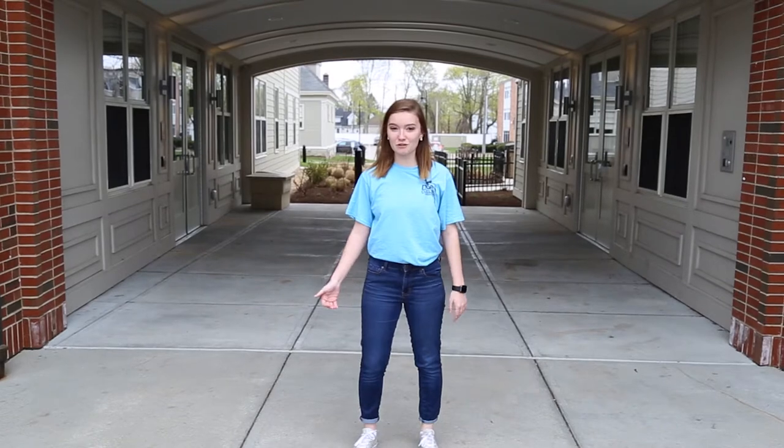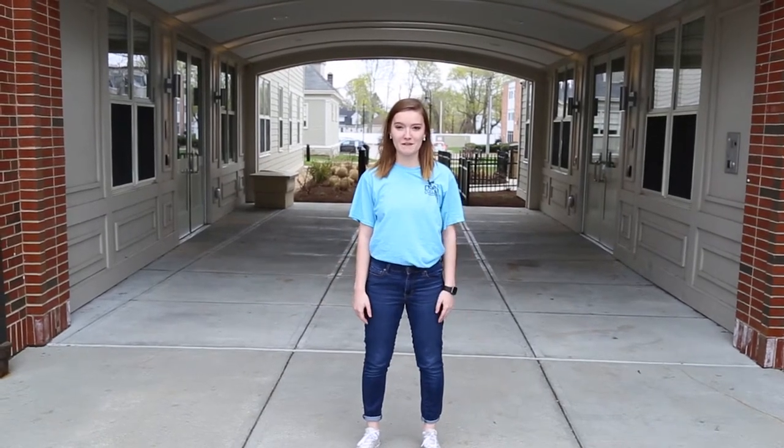Welcome to Horn Hall! This building houses 125 students, has three floors, and is for males and females. Let's head inside.